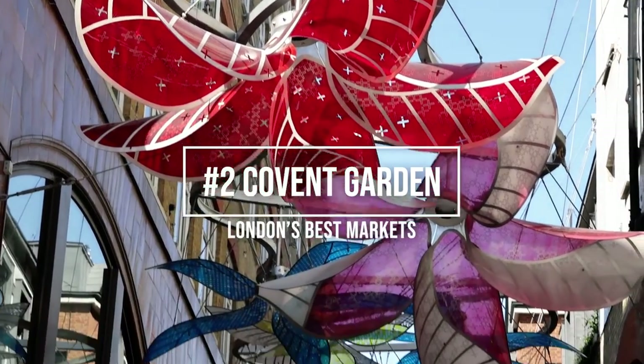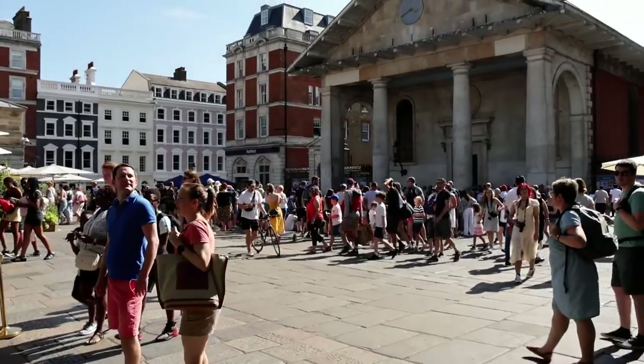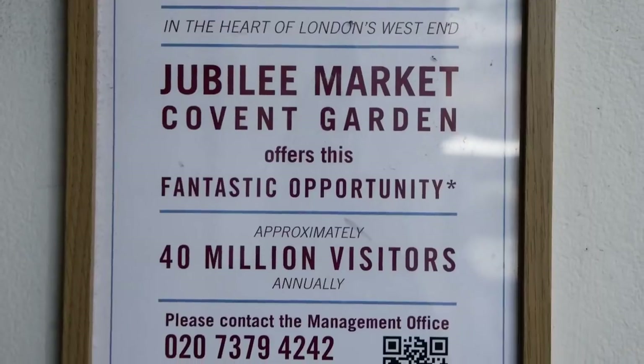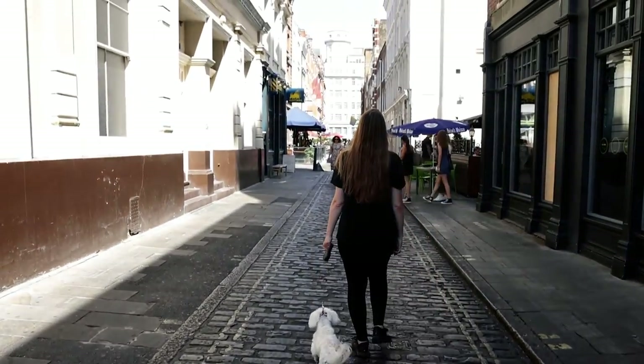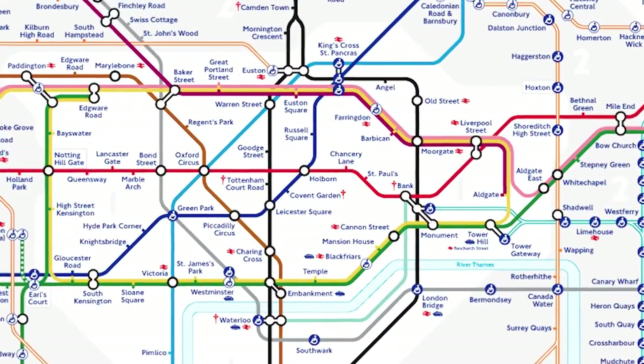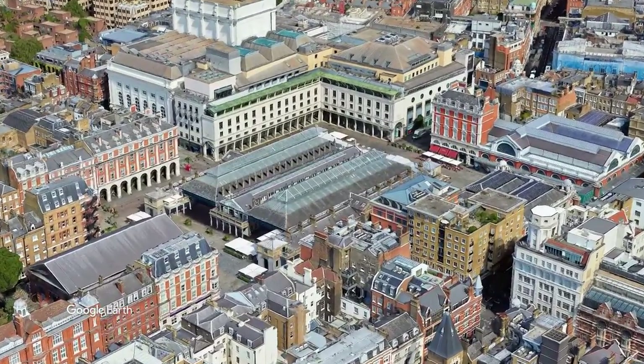The second market on our list is Covent Garden. Covent Garden is one of London's most popular areas with over 40 million visitors. One of the best things about Covent Garden is the location — it's situated right next to Leicester Square in the heart of London. Covent Garden comprises several markets.